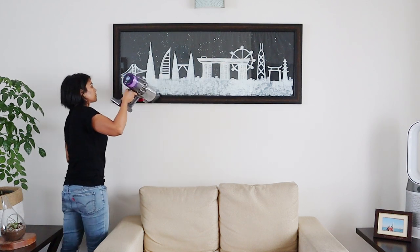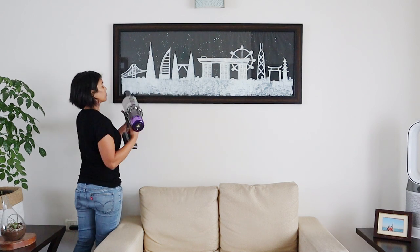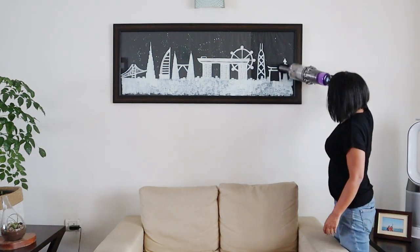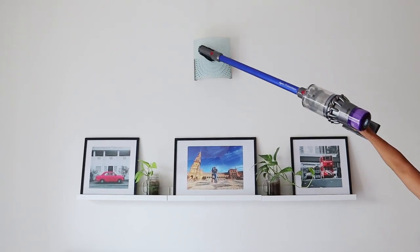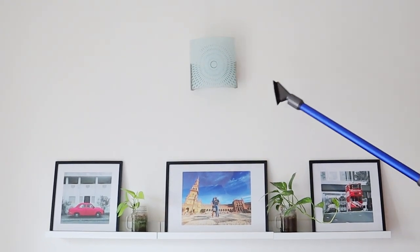Frames, mirrors, and wall sideboards are again quite ignored. They can collect tons of dust if not maintained on a regular basis — not just the front surface, the top surface can also get very dirty. I'm using the soft dusting brush for cleaning these. Light fixtures can get super dirty too; I'm using the soft dust brush or the combination tool to clean them. Make sure you don't have the light turned on when cleaning.